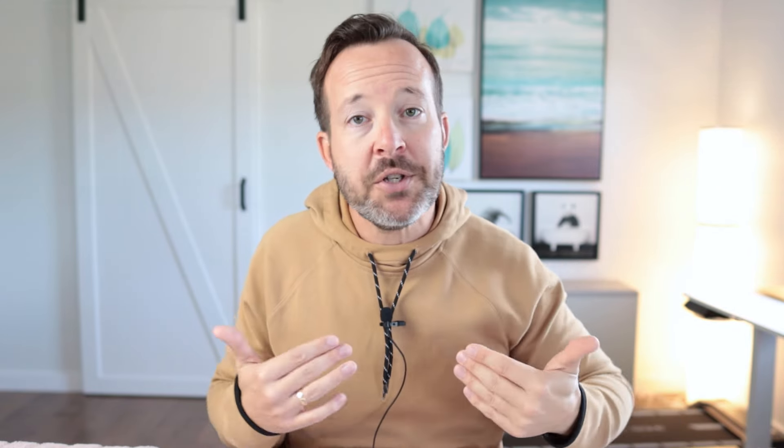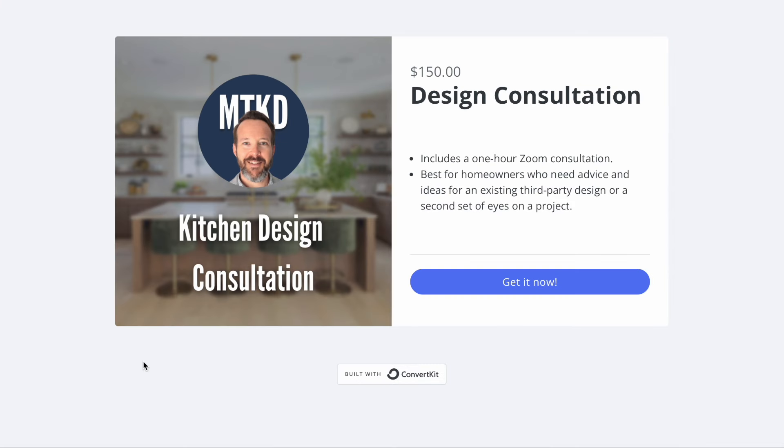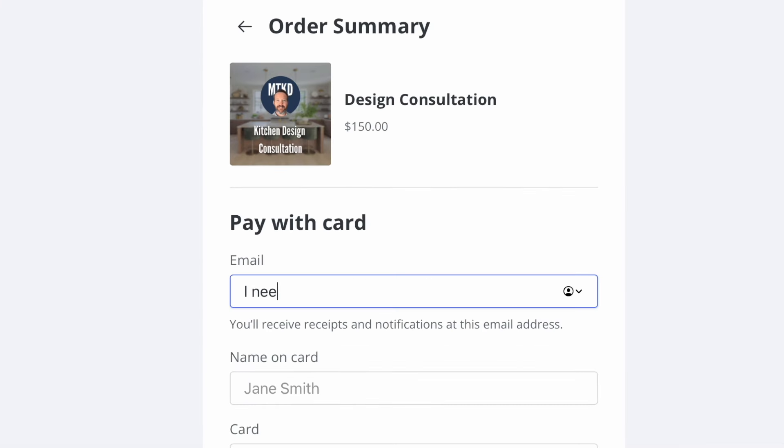When I look for a countertop, especially something I'm going to put a lot of money into, I want to make sure it has one specific thing. Above all the other benefits of any given surface, there's one thing I really value. But first, let me tell you about the opportunity to work personally with me on a one-on-one consultation about your next kitchen renovation — check the link in the description below, we can chat about your kitchen, get a second set of eyes, and brainstorm to make sure your kitchen layout is exactly what you want.